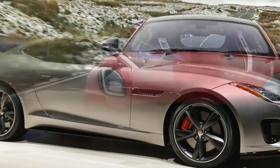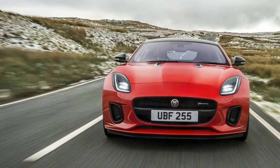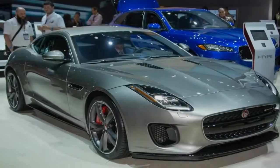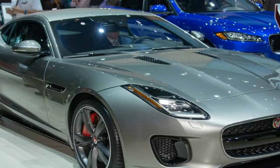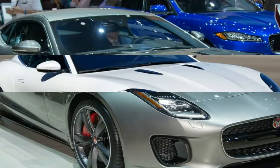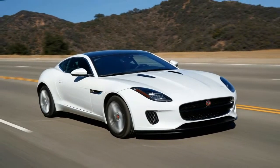You can get the F-Type as a convertible or coupe, with a 4-cylinder or a supercharged V6 or V8 engine, with a manual or paddle-shifted automatic transmission, in a rear or all-wheel drive configuration. That's a surprising amount of variation, and it befits the kind of tailored class of cars to which it belongs.